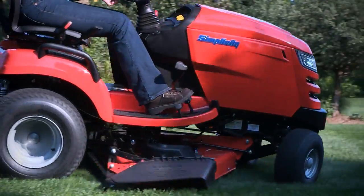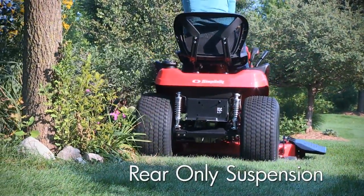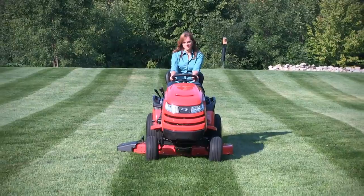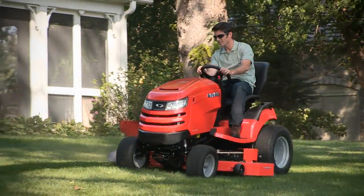Depending on the model, there are two great options available: rear only suspension, and front and rear suspension. Whichever you choose, you'll feel less vibration, less bumping, and less bouncing according to tests.